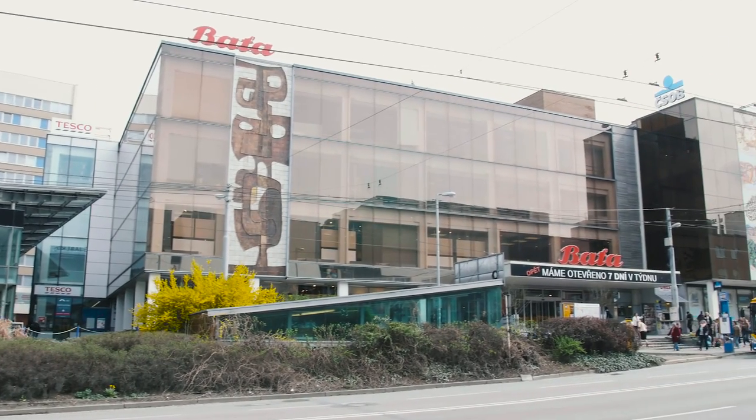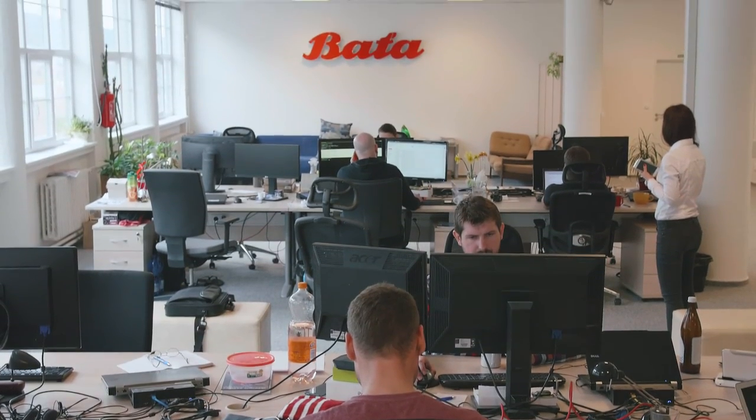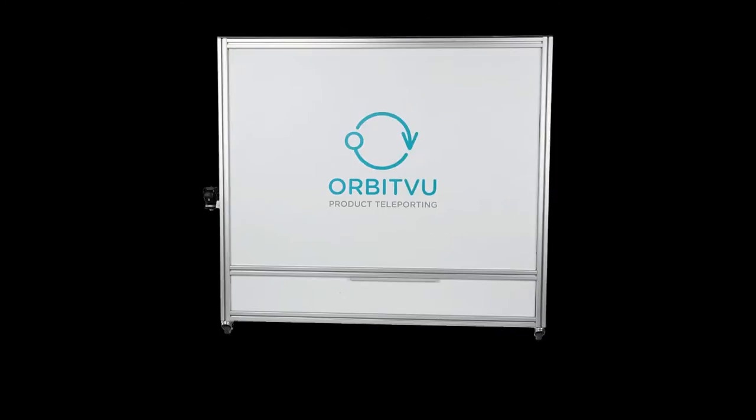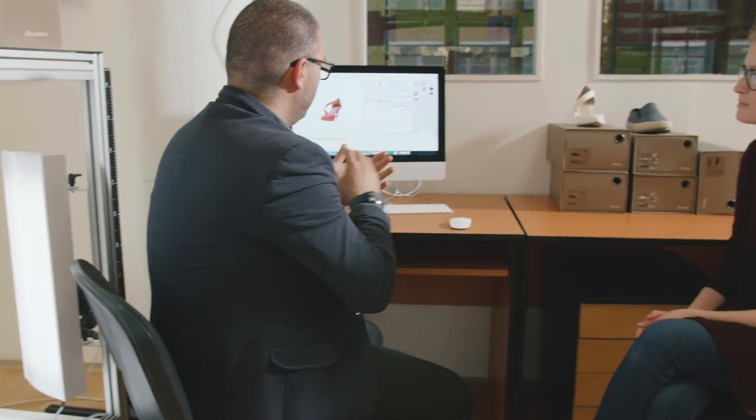One of them is Bata, which uses Orbitview solutions in its offices in Chile and Colombia, and has just decided to use yet another Orbitview device in its office in the Czech Republic. My name is Alena and I work for Bata as a copywriter and product coordinator. We are based in Zlín, where our headquarters for Czech Republic is located.